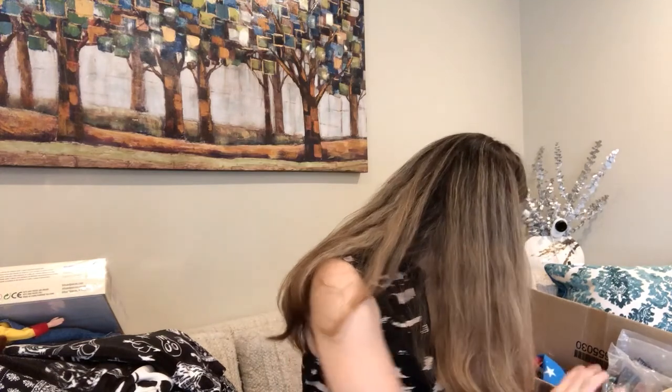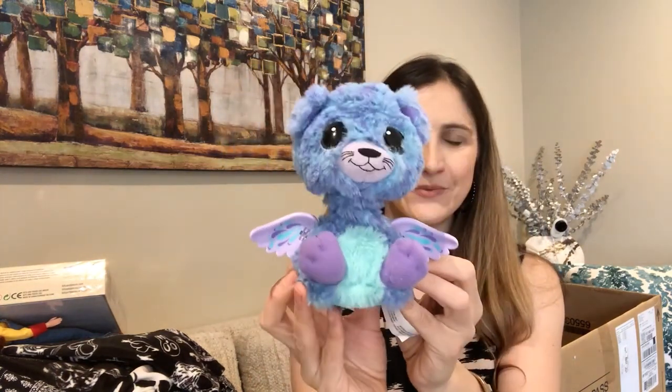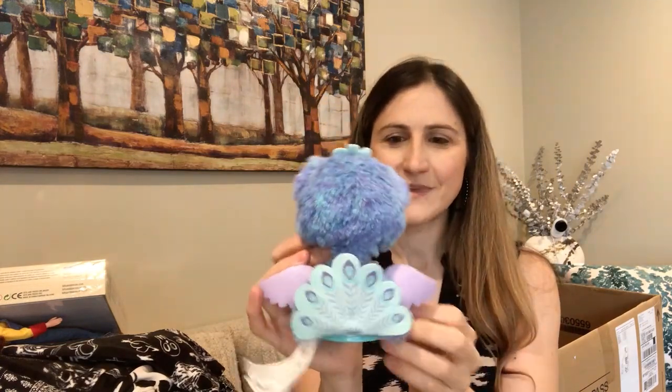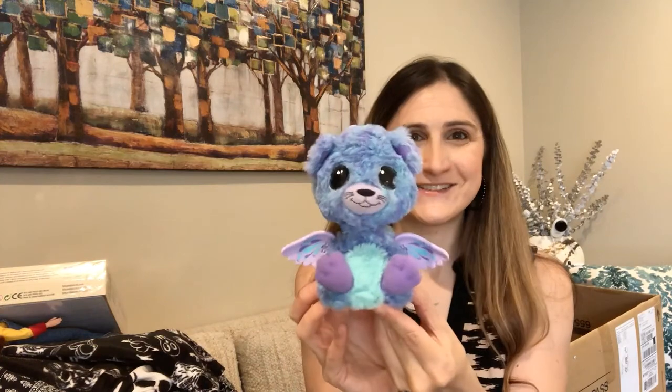I also got a Hatchimals — we've had success selling these before. I'm not sure if this one works because the batteries are dead, and replacing the batteries might cost more than I'd list it for. I'll probably put it up for around three dollars and see what happens.